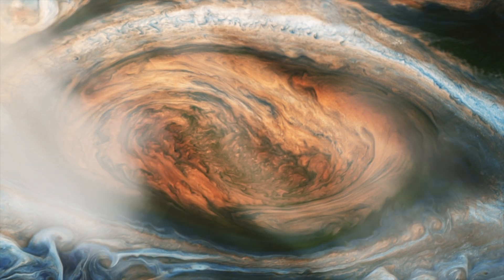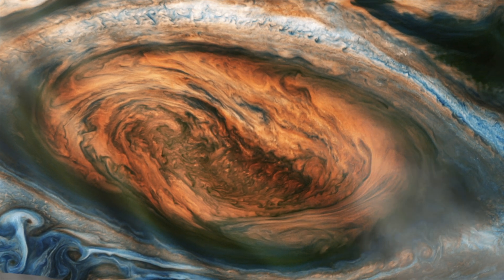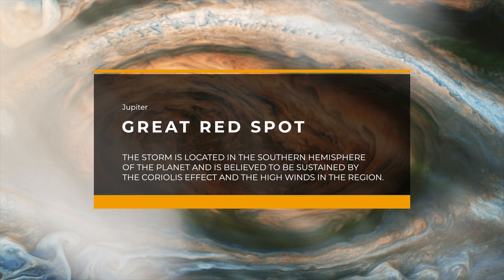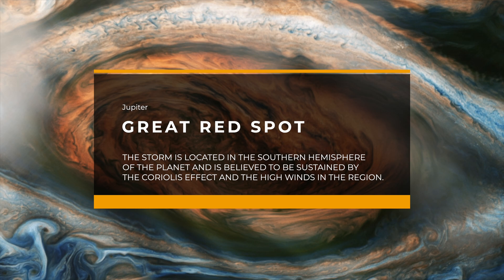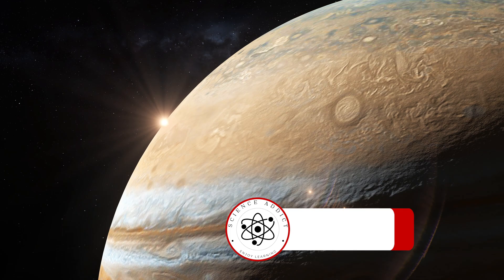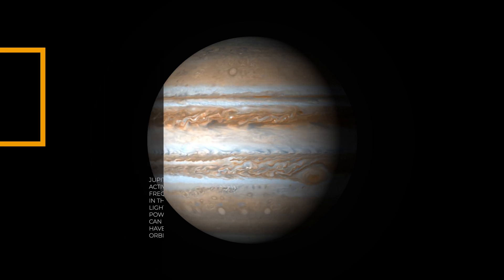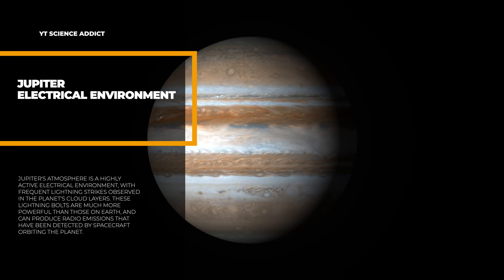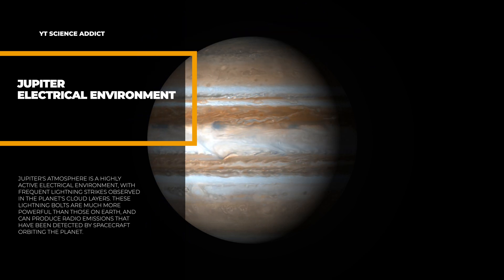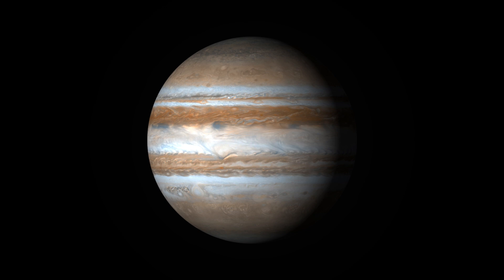Perhaps the most famous feature of Jupiter's atmosphere is the Great Red Spot, a massive anticyclonic storm larger than the diameter of Earth that has been raging for centuries. The storm is located in the southern hemisphere and is believed to be sustained by the Coriolis effect and high winds in the region. Jupiter's atmosphere is also home to numerous smaller storms and vortices, and is a highly active electrical environment with frequent, powerful lightning strikes observed in the cloud layers.